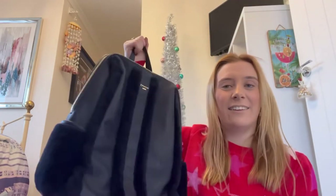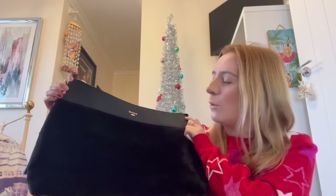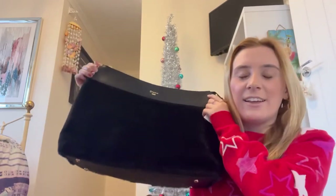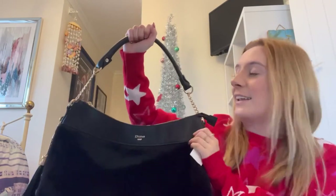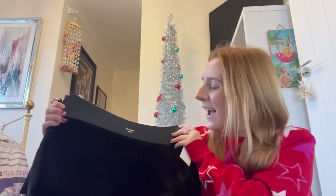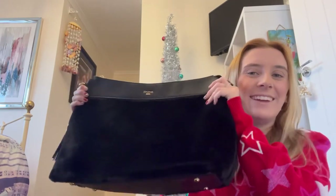The last bag my mum got me for Christmas - she loved it so much she almost kept it for herself. It's quite a big bag and the idea was it could be a work bag for when I need to bring a change of clothes. It's Dune again and it's literally super soft and fluffy. It's got one strap but came with another one - I didn't like that one so I'll just use the single strap. Even if I don't use it for work it'll be great for when I need to bring a lot of things.